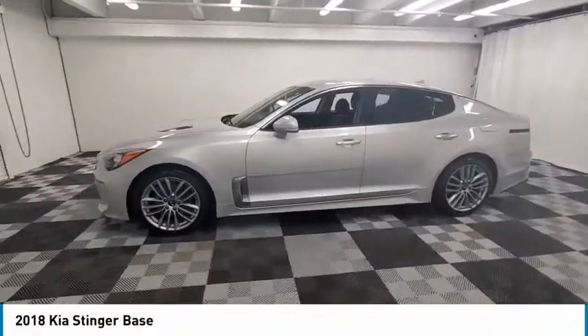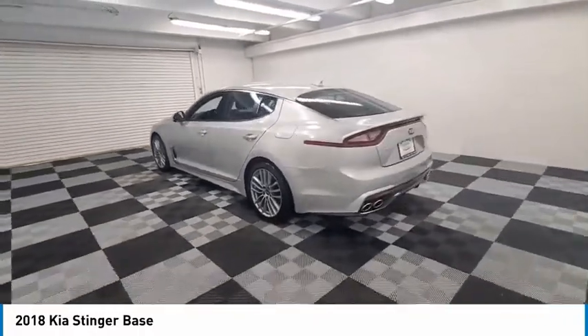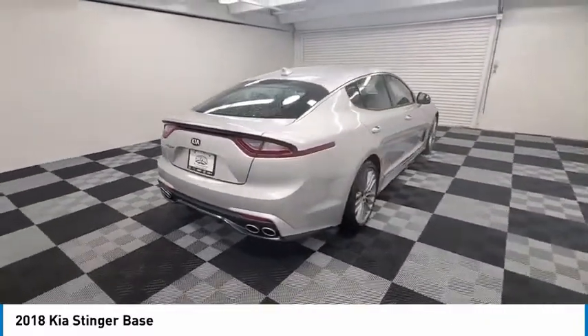Looking for the right vehicle? Check out the 2018 Stinger. The Kia Stinger has a design that is sure to leave an impression. It offers the perfect combination of a sporty look coupled with a wide variety of luxurious features.